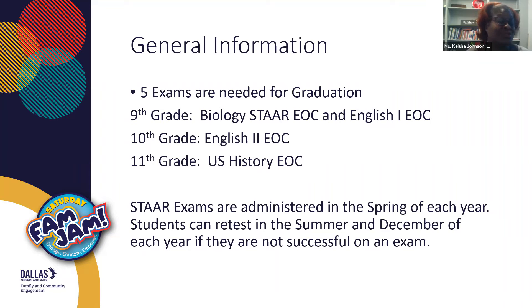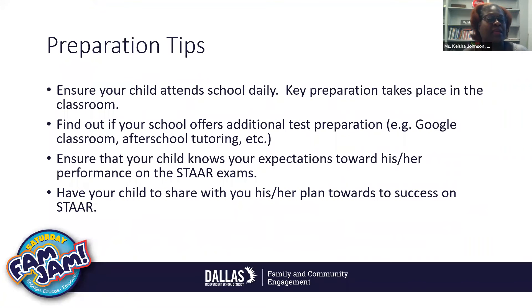The content and the knowledge and skills is the responsibility of the student. Here are just a few preparation tips. Ensure your child attends school daily — it is very important that their attendance is on point in order to prepare for the content of the exam. Key preparation takes place in the classroom, so please make sure from kindergarten all the way through 12th grade that you are monitoring their attendance and their performance. Find out if your school is offering additional test preparation. For example, here at Sunset, our social studies department has created a Google Classroom where students can work on particular objectives to prepare for their exam. Some schools have after-school tutoring or Saturday events that allow students to get extra help.